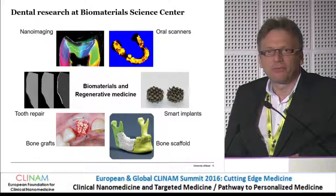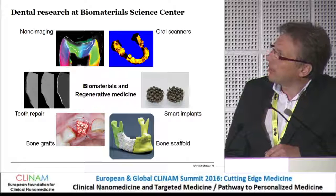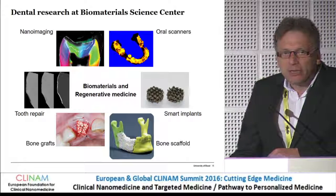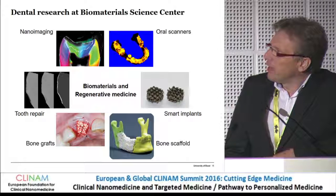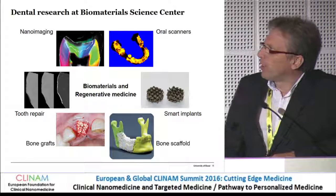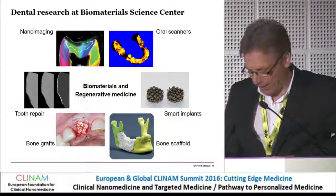With that, I'd like to stop and thank all the contributors. You can see that we are not only working on nano-imaging, which I presented some years ago, and tooth repair, but we are also working on bone grafts, on smart implants, and the validation of oral scanners. Thank you very much.